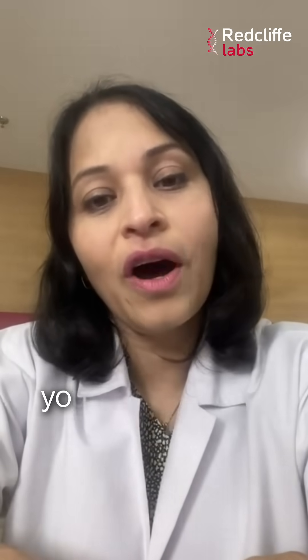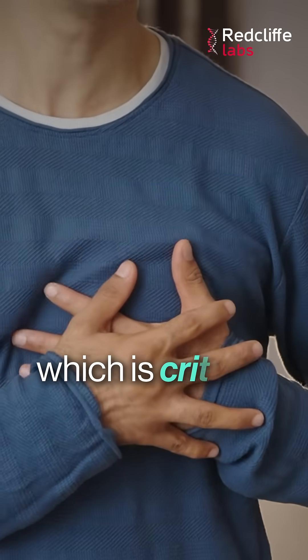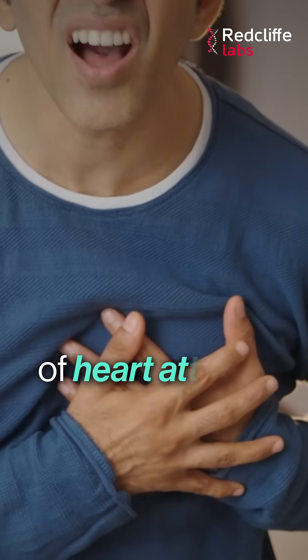Fourth is troponin T. Troponin T tells us whether your heart muscle has been damaged, which is critical in the detection of heart attacks.